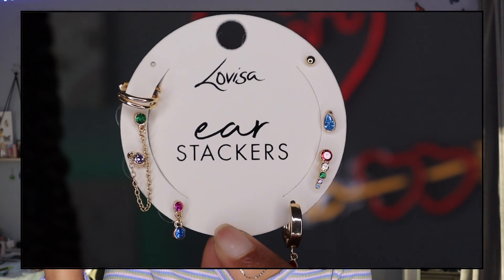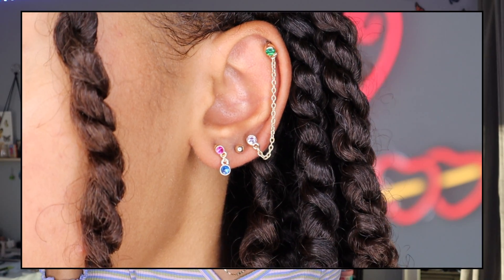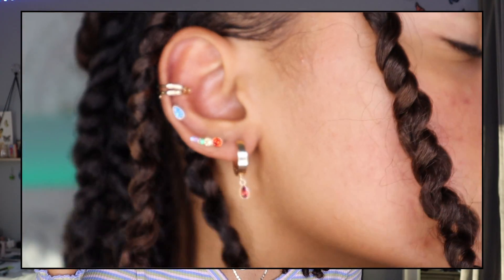This next set is definitely my favorite out of everything I got — it's the ear stacker from Lovisa. They have a bunch of different ear stacks, basically a big set where none of the earrings are identical but they all follow the same theme, so they match really well together. The specific set I got is the Gold Rainbow Ear Stack, which is super colorful and really different.